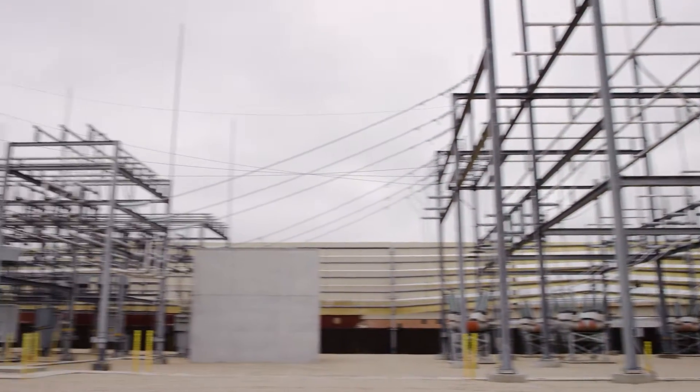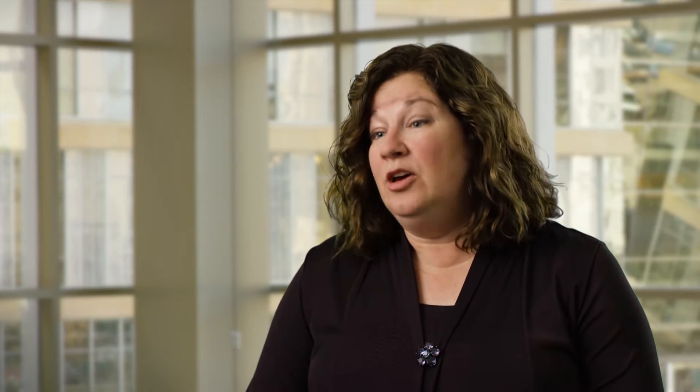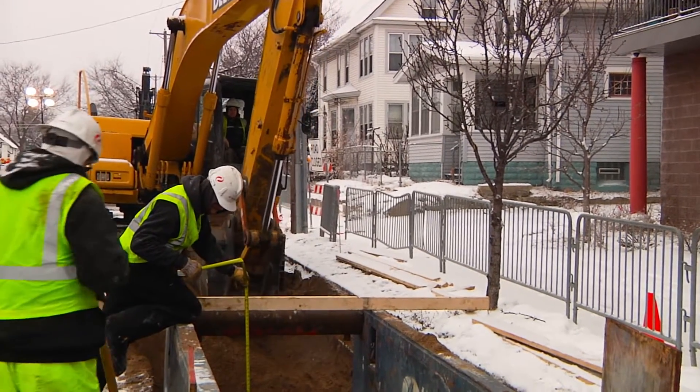They need to build additional substations to serve the area. Working in a really densely populated area and with the particular considerations of this area of Minneapolis, we ended up needing to consider underground construction.